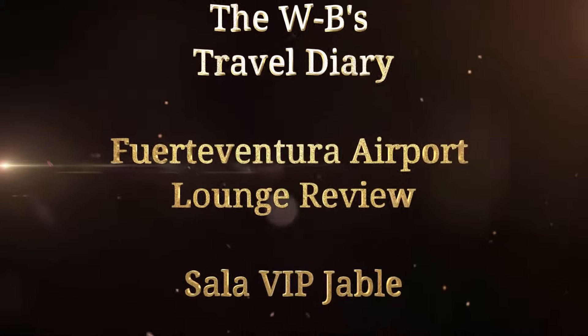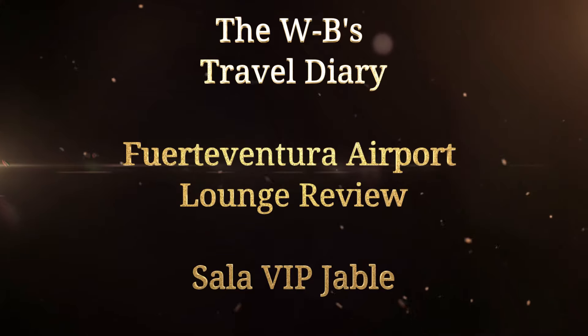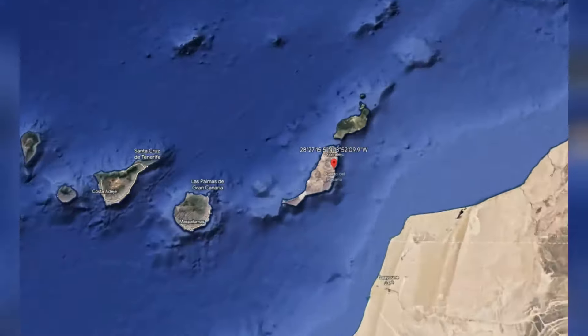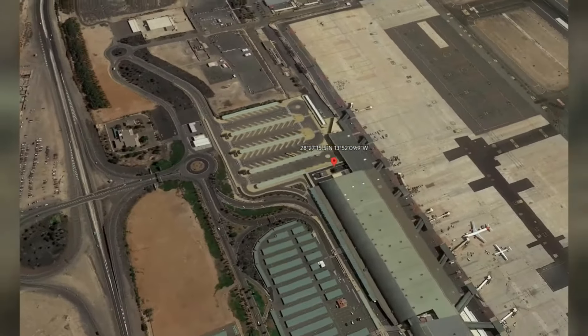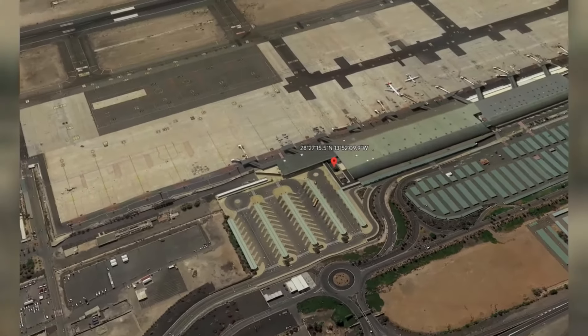Hi guys, welcome back to the channel. We are the WBs and this is our review and tour of the Fuerteventura airport lounge called Sala VIP Habli. We recently visited the lounge and used our Priority Passes to get a discount. I'll tell you a bit more about that at the end of the video.